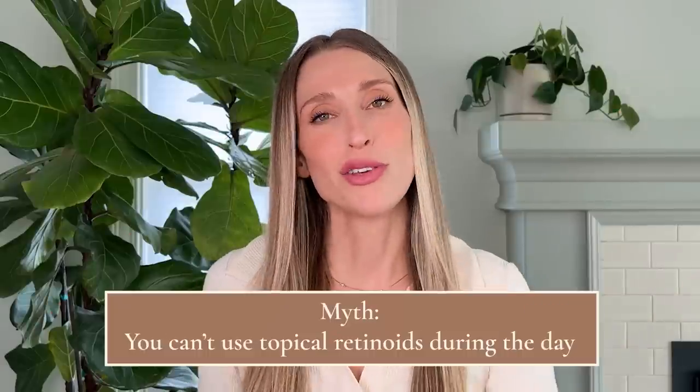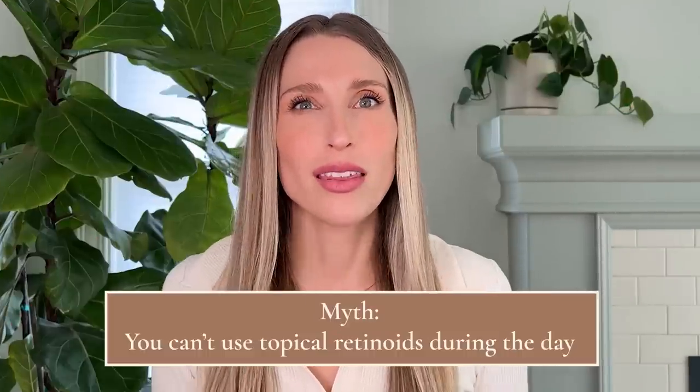With that, let's get into the topical retinoid myths. First myth: you can't use topical retinoids in the morning. This is mostly false. There are certain retinoids we don't recommend using during the daytime because they are not photostable, meaning they will be broken down by light and become less effective. But this is not universally true of all retinoids.